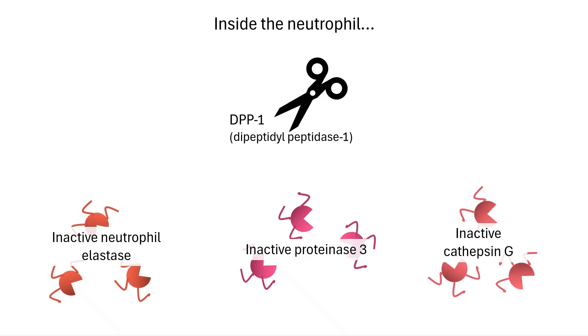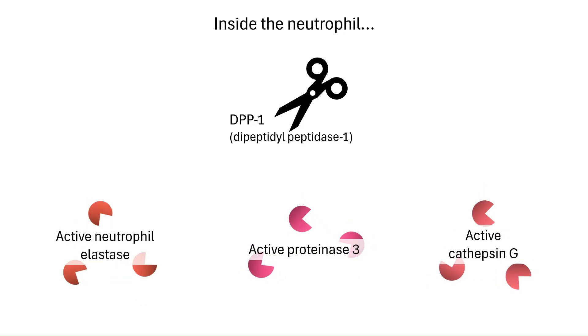Think of DPP-1 as the activation scissors. It clips tiny fragments off the inactive proteases, converting them into active enzymes. This happens inside neutrophil precursors in the bone marrow, while their granules are being formed. By the time neutrophils enter the bloodstream, their granules are already stocked with active proteases, ready to be deployed when the cell reaches an infection site.